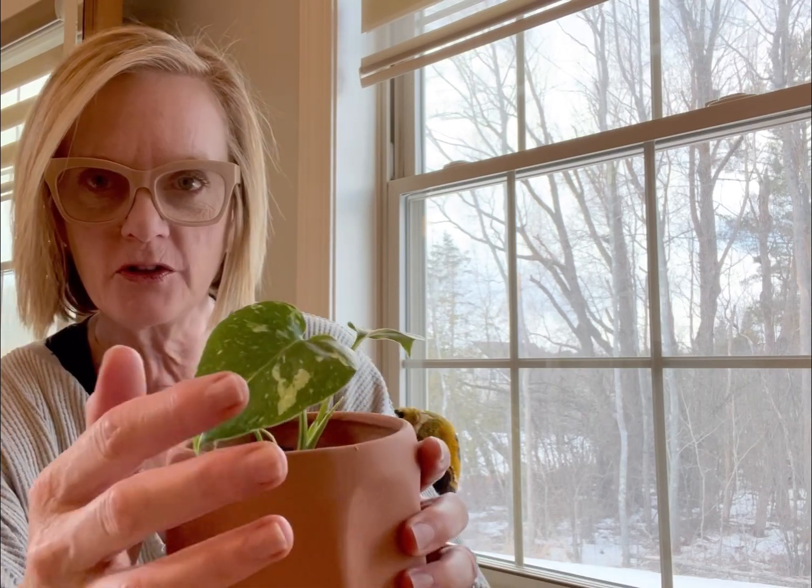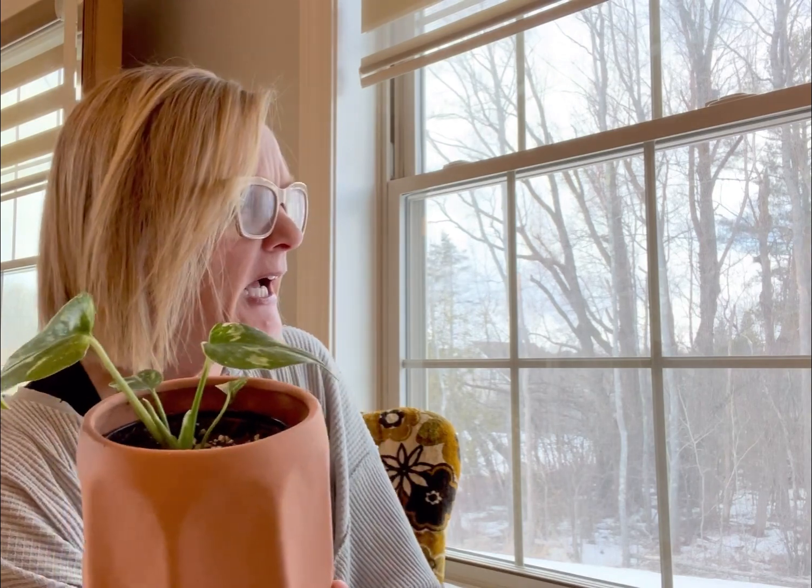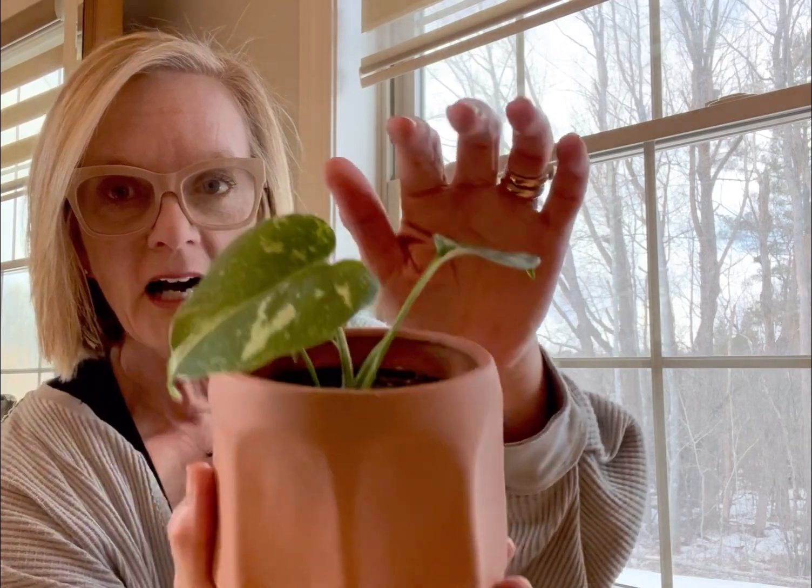Why are they so expensive? They're rare and hard to find, and they have these beautiful variegated leaves that look like constellations — see that? It's a variety of Monstera, and evidently a very, very small percent of that variety have this unique foliage.